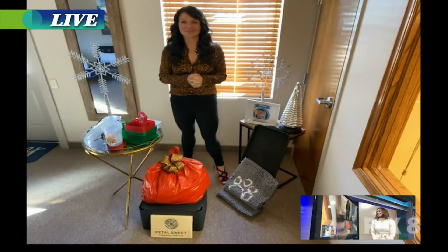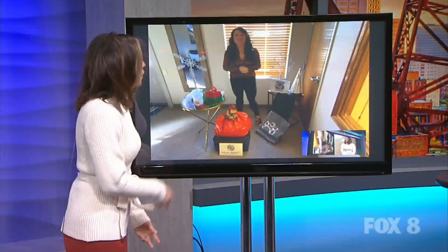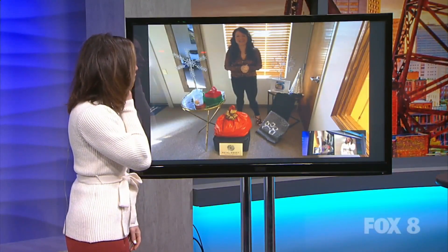It's about making sure that the place is ready to go for family and friends. Here with some much needed deep cleaning tips is Jessica Knopf. She's joining us from Petal Sweet Cleaning this morning. Hi, Jessica. It's good to see you. How are you? We should be here in the studio, but I think this is perfect.